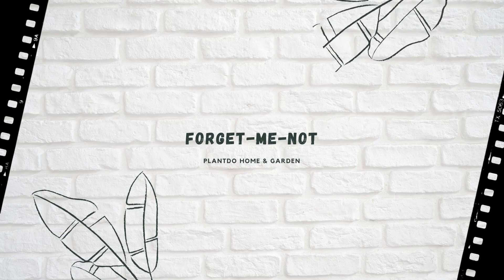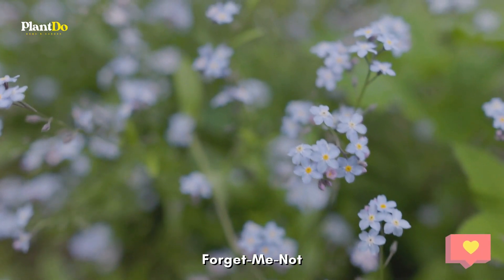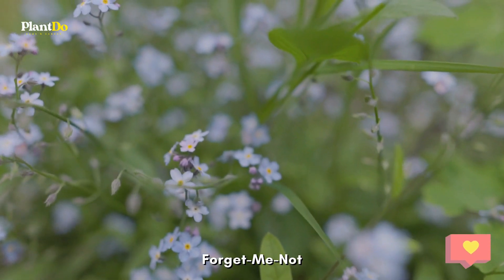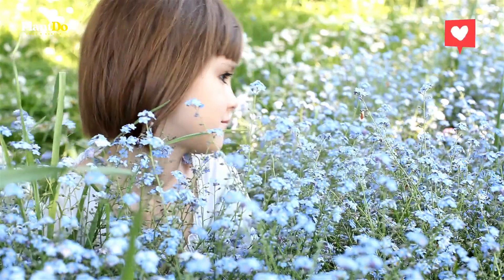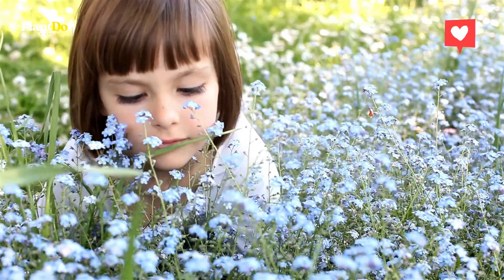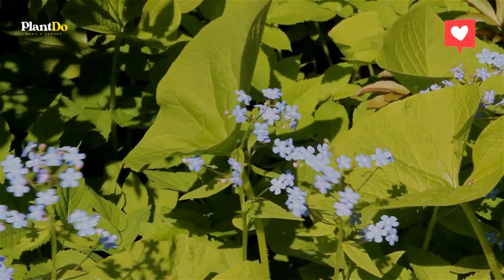Number five: Forget-me-not. This delightful, long-flowering favorite is great for filling gaps between perennials from April to June. Myosotis is easy to grow and self-seeds readily, even in dappled shade beneath deciduous trees.